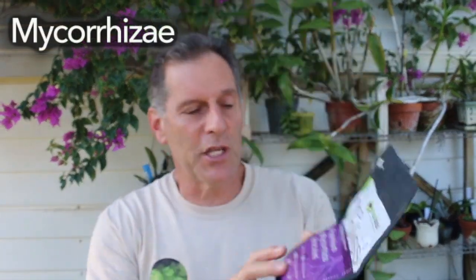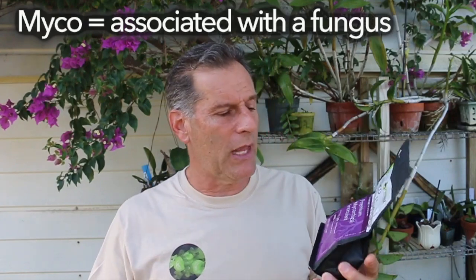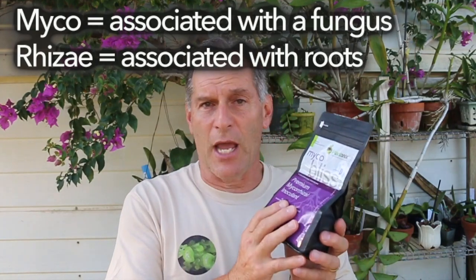The organisms they have to associate with are mycorrhizae — and right here I have a mycorrhizae inoculant. You can break the word down: 'myco' means fungal or fungal-associated, and 'rhizae' means roots. These are fungi, organisms that associate with the seed and actually feed the embryo within the seed when it is very young.